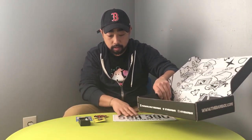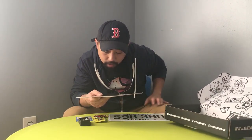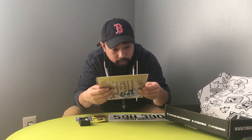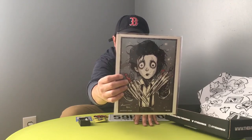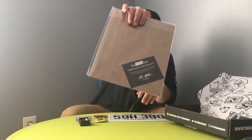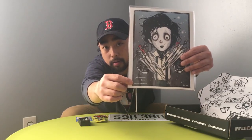Next thing we got is a BAM Box certificate of authenticity. Oh, that looks pretty cool — Christopher Uminga, number 358 out of 1200. It looks like it's Edward Scissorhands — the BAM original box fan art collection art print, Edward Scissorhands, hand signed by artist Chris Uminga and guaranteed to be authentic. I like this print, pretty cool.